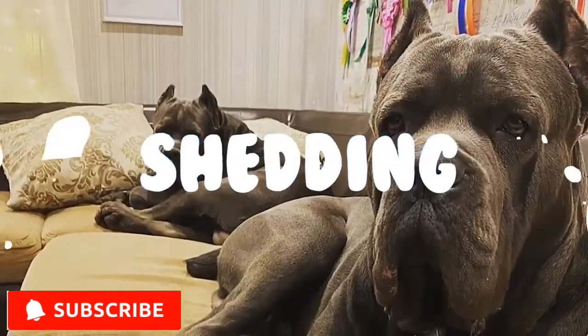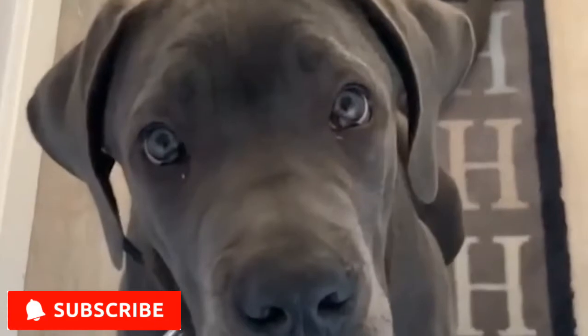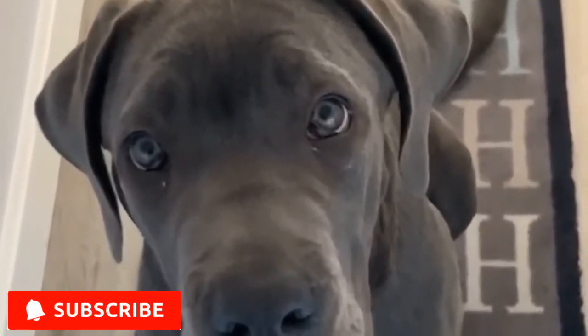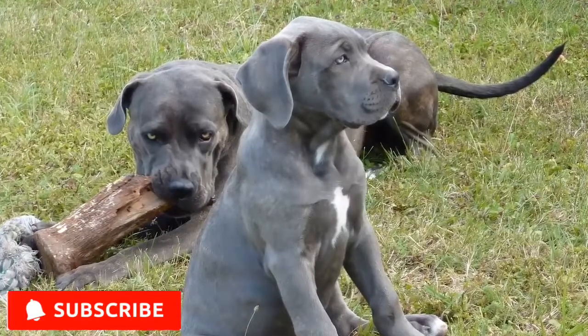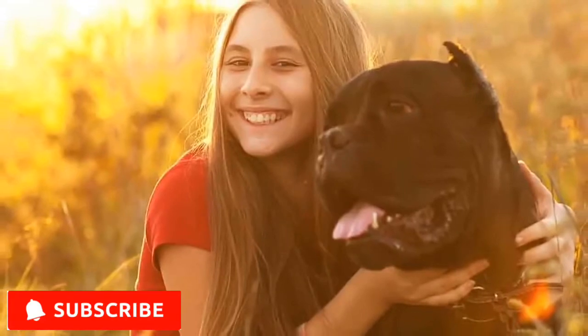Shedding. When it comes to grooming, the Cane Corso's undercoat will shed throughout the year, especially during spring shedding season. To maintain its healthy and shiny coat, a weekly brushing is recommended, with daily brushing suggested in the spring.